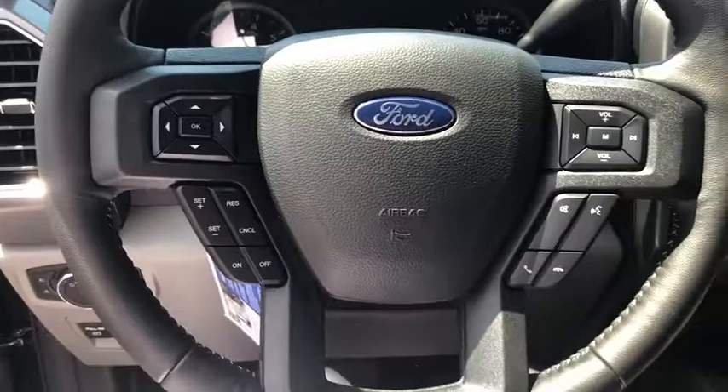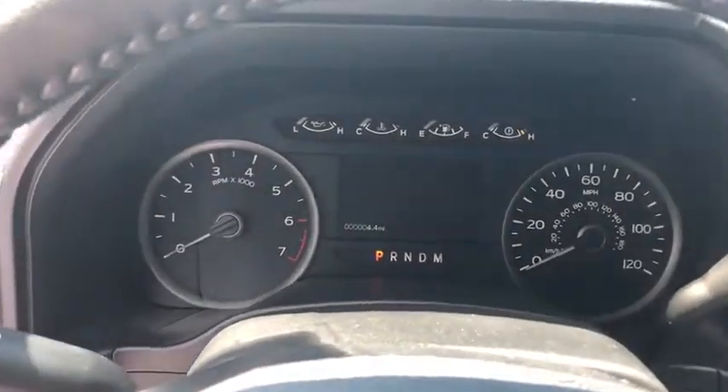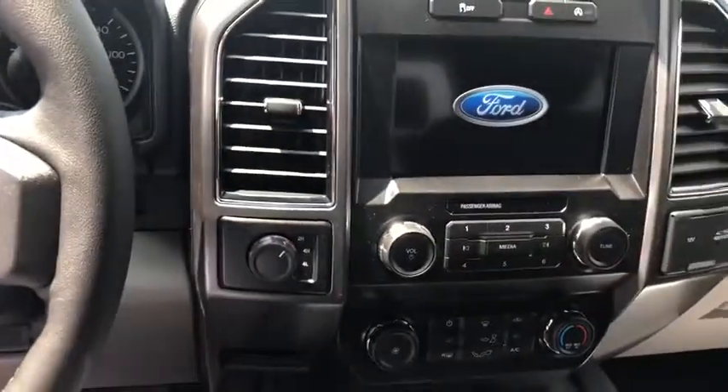Bedliner, power windows, rear window defroster, electronic stability control, compass, heated front seats, fog lights, brake assist, remote keyless entry, tachometer, dual power mirrors, speed control.